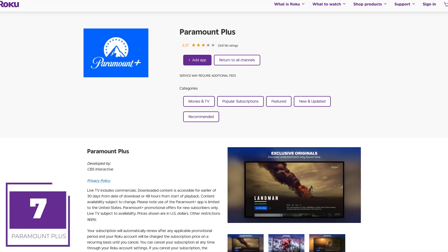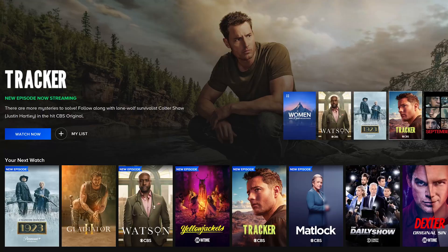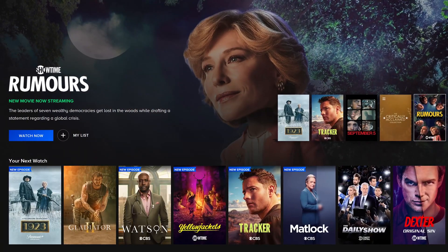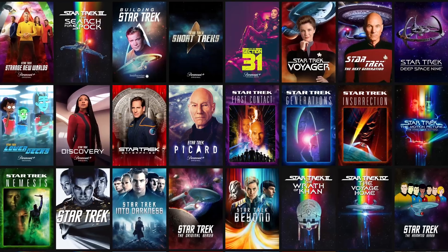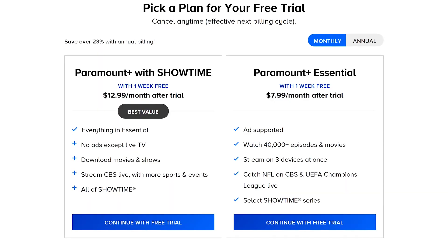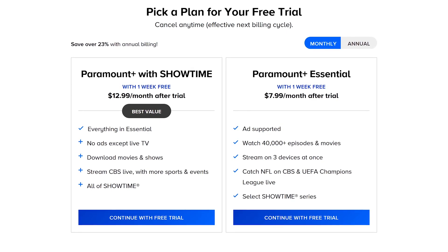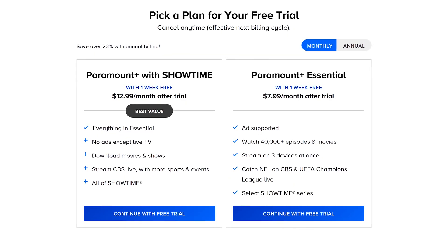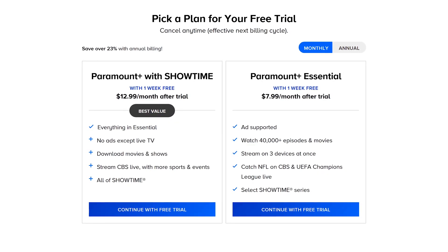Coming in at number 7 is Paramount Plus. It includes shows and movies from CBS, Comedy Central, the Paramount Network, MTV, Nickelodeon, and many others. Notable shows include Evil, Tulsa King, and Landman. For fans of Star Trek, all series in the Star Trek universe are on here. Their basic plan, Paramount Plus Essential with ads, is $7.99 per month and includes a select number of Showtime shows. Paramount Plus with Showtime — no ads except for live TV — is $12.99 per month. Both plans have a one-week free trial.